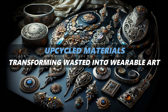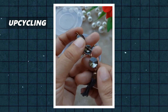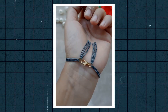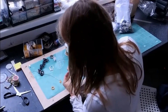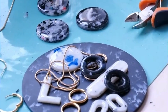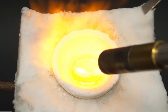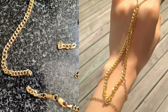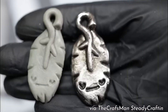Upcycled materials: transforming waste into wearable art. Upcycling is the process of transforming waste or unused items into something new and valuable. In jewellery, this could mean repurposing old electronics or turning discarded plastic into chic accessories. Innovative designers are finding ways to turn discarded plastic bottles, bags, and other waste into beautiful jewellery — from bold, colorful earrings to minimalist necklaces. Another upcycling trend is reimagining vintage or broken jewellery: a broken necklace chain can become a bracelet, or mismatched earrings can be repurposed into pendants, reducing waste while creating something unique and personal.